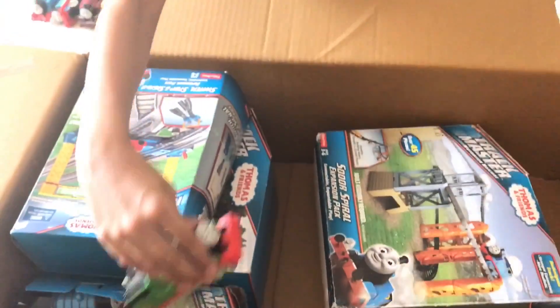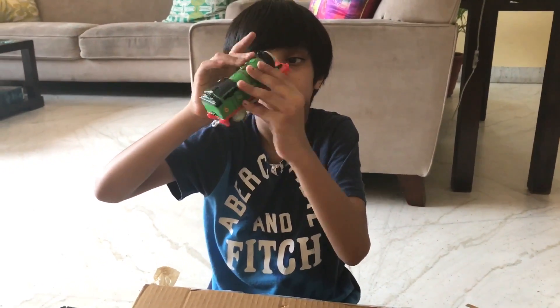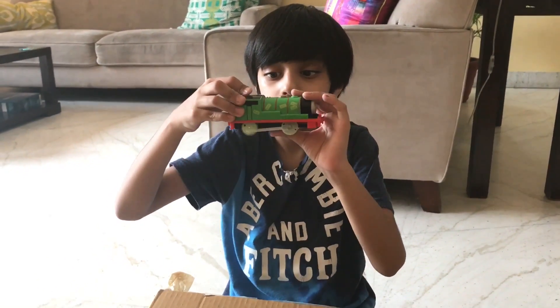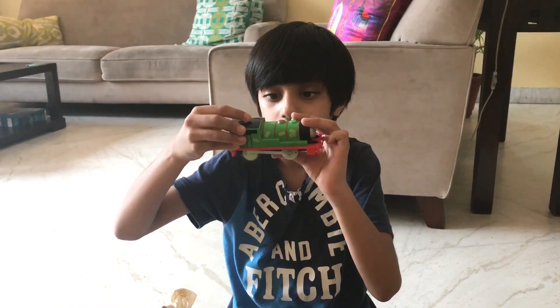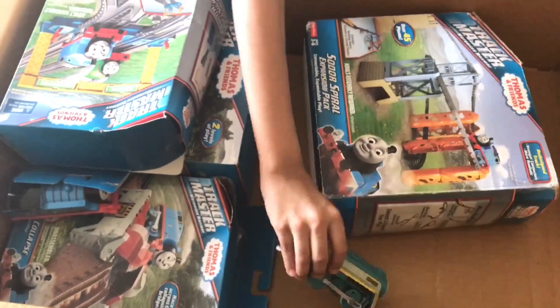Here we have Glow-in-the-Dark Percy. Here we have Connor.